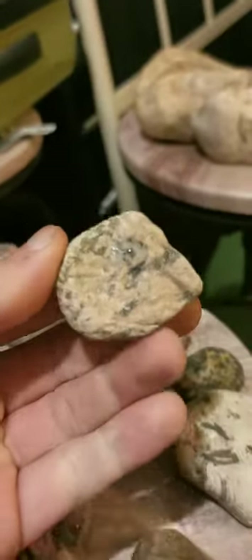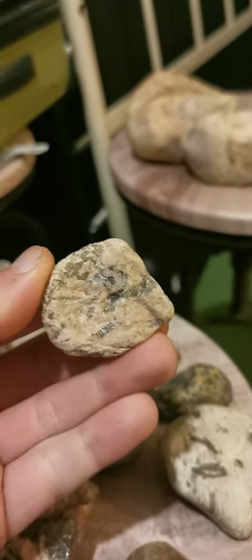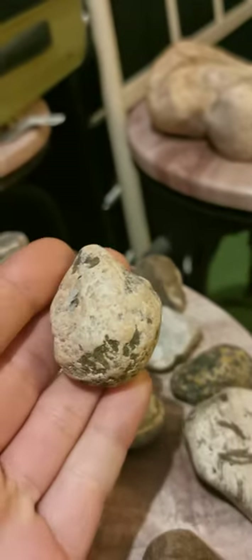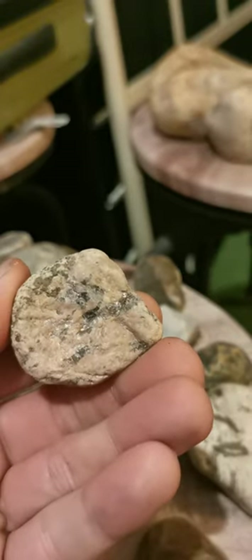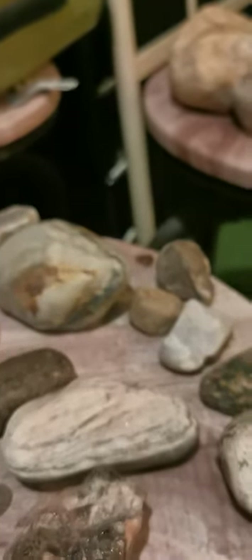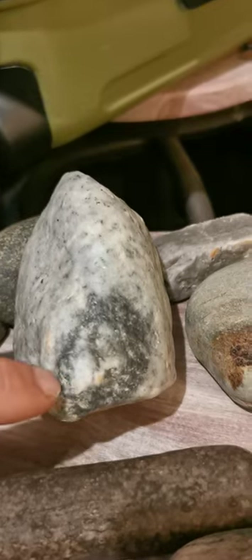I thought this might have been a small bird head - could be, might not be. Just an odd pink stone with some crystals in it - quartz, whatever you'd like to call it. And this guy here, side profile.